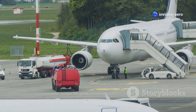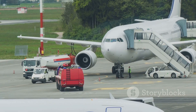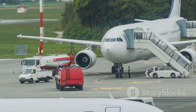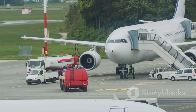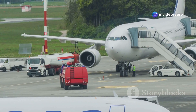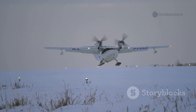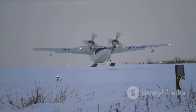The ATR isn't just about brute strength — it's also a champion of efficiency. Thanks to its turboprop engines, it sips fuel compared to jets, making it one of the most cost-effective and environmentally friendly options for regional airlines. Lower fuel consumption means lower operating costs, a huge advantage for airlines serving remote or low-traffic routes.